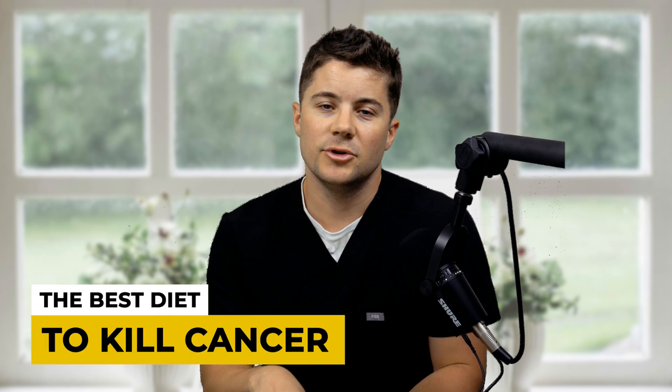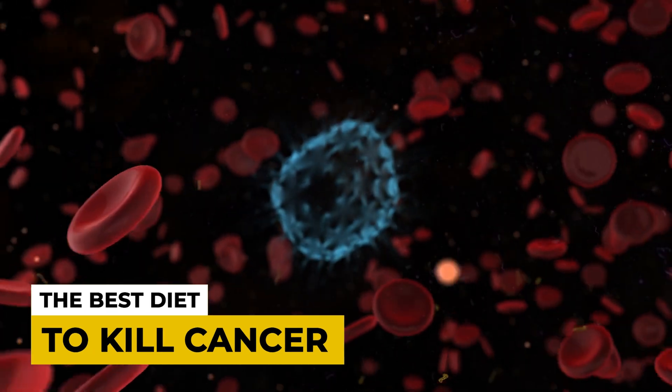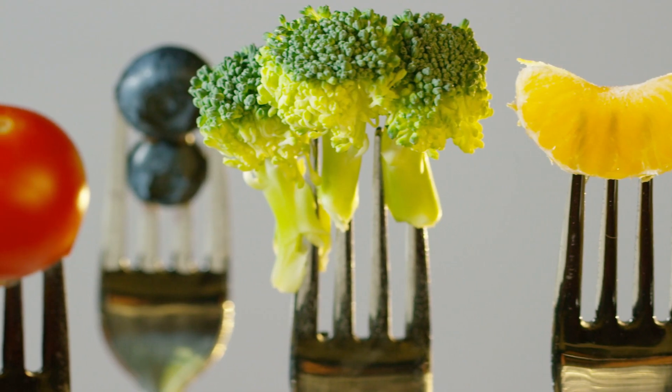Let's talk about how we can use nutrition to kill cancer. Our diets can play a significant role in cancer, both for the good and the bad. Today we're going to talk about how to optimize your nutrition to fight against cancer cells.